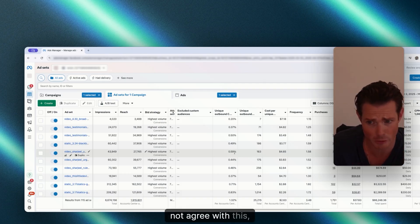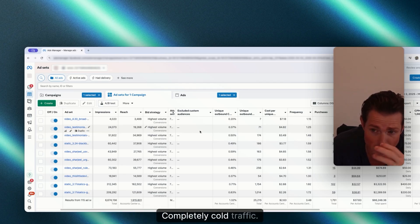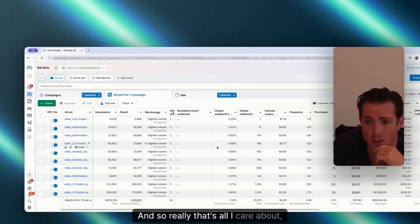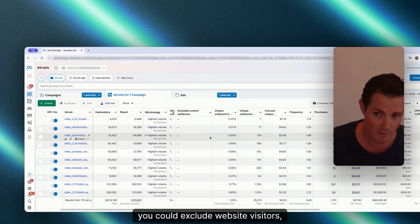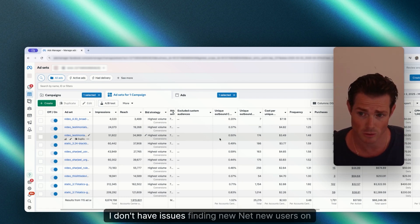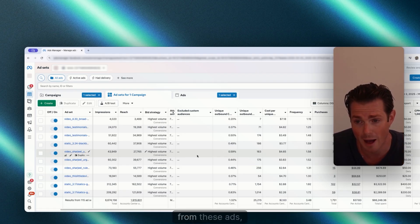People might not agree with this, but this is how I do it. Typically your performance campaigns are meant for cold traffic anyway, and we want the algorithm to find people who are going to buy. If you are super focused on incrementality — finding net new users — then you could exclude website visitors, engagers, your email list, or your customer list. But I don't have issues finding net new users on the platform, so I recommend don't exclude anything. Just let the algorithm find people who will buy from these ads, and that's a good indicator of a winning ad.